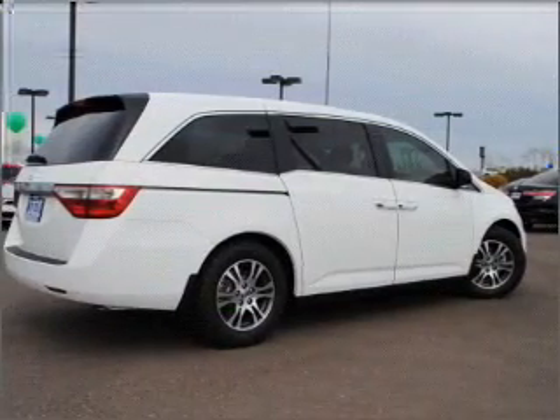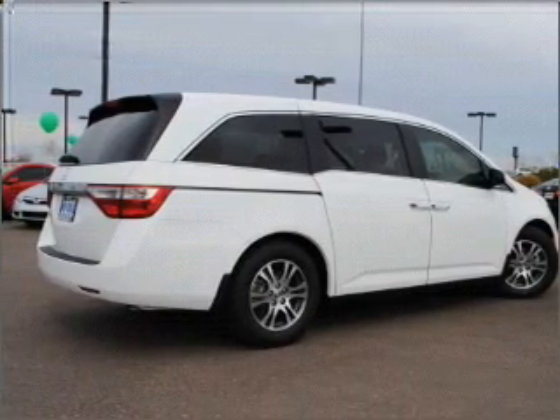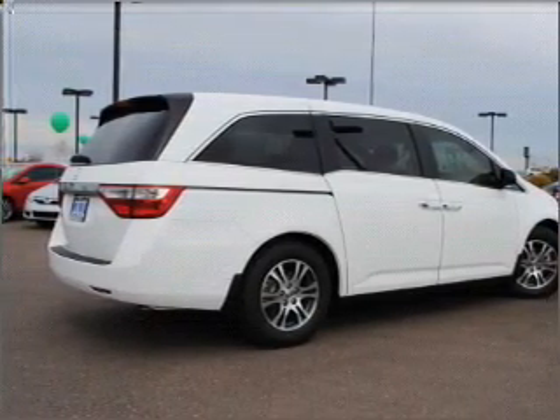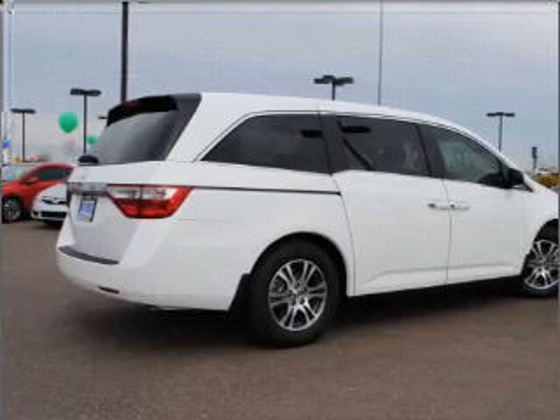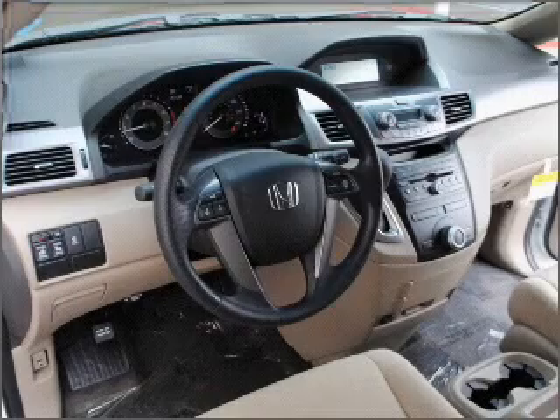With a reliable engine connected to a smooth shifting five-speed automatic transmission, premium wheels give a more luxurious look. You will appreciate the safety feature of anti-lock brakes. There's nothing like a sunroof on a nice day — pamper yourself with memory settings.